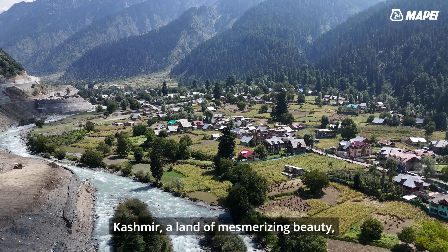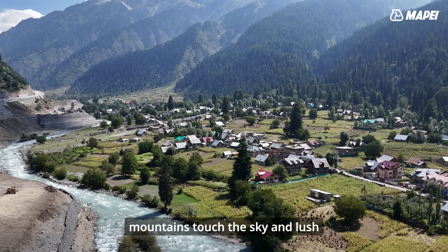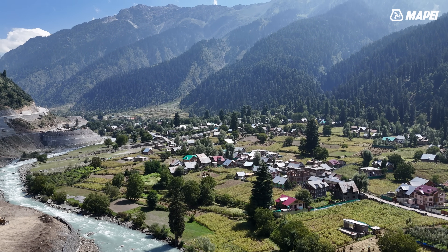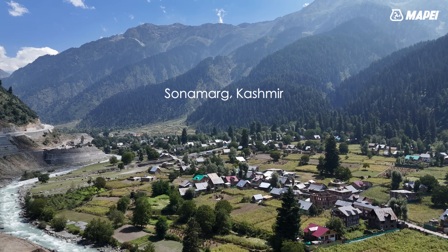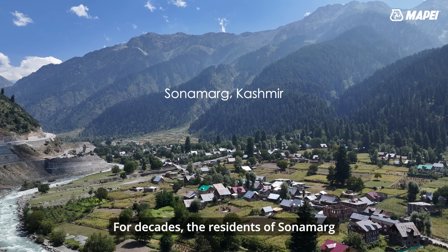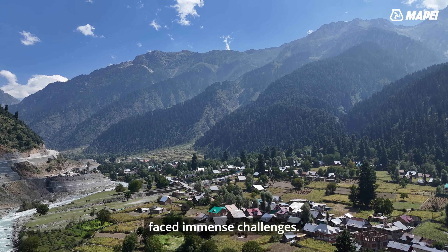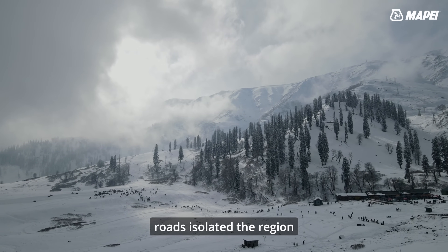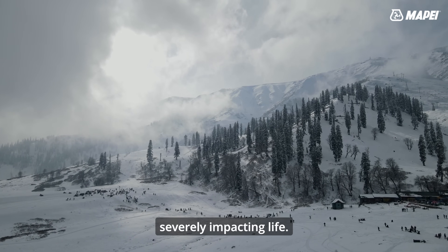Kashmir, a land of mesmerizing beauty, where snow-capped mountains touch the sky and lush valleys echo with the songs of nature. Among its many jewels is the enchanting Sonamarg. For decades, the residents of Sonamarg faced immense challenges — harsh winters and treacherous mountain roads isolated the region for nearly half the year, severely impacting life.